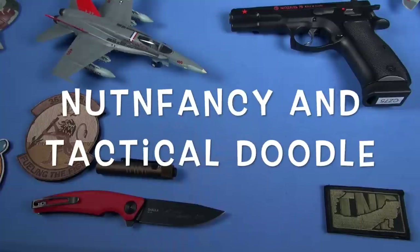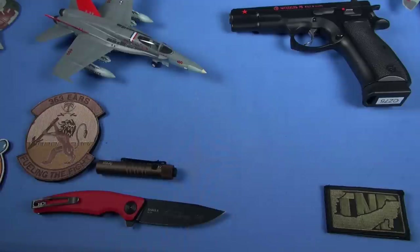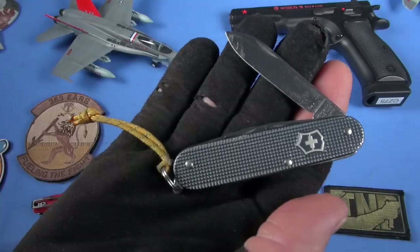It's time to review something of absolute Swiss precision. Are you guys ready? It is so excellent, it is highly recommended. The Victorinox Cadet — Swiss precision.